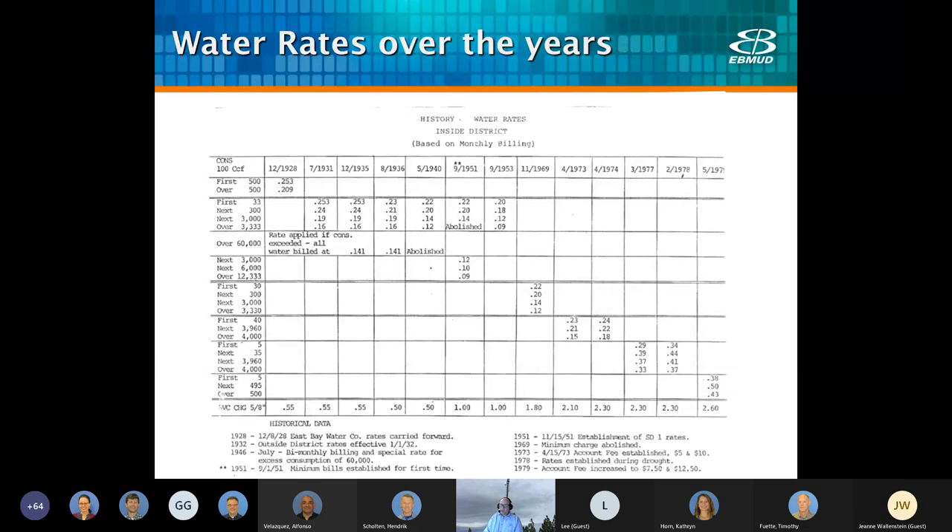Looking back, in 1928 we were fully metered and under full swing as we were expanding rapidly. This rate sheet shows the various rates over the years. And you'll notice that even back in 1928, we had tiered rates with a combination of fixed and volumetric charges. This was part of our system even way back then.